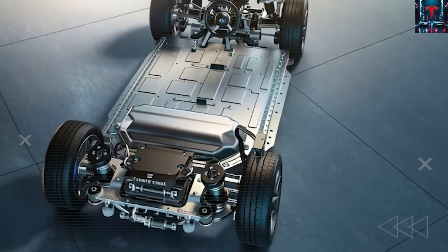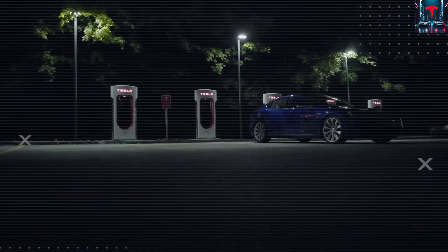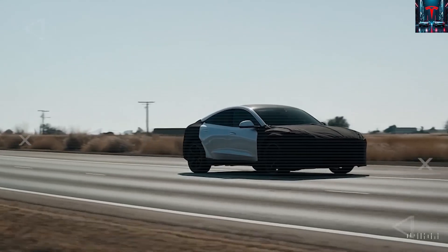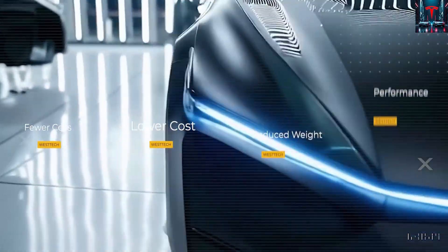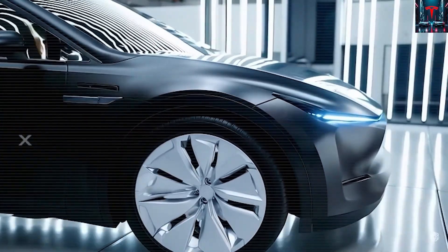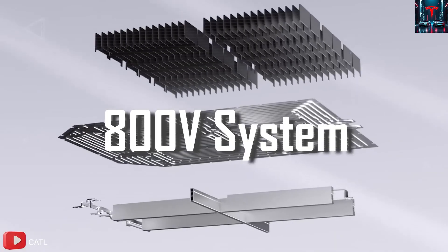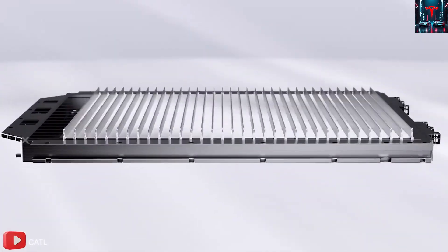The significance of this event goes far beyond a simple prototype sighting. The timing and location indicate that Tesla's next-generation affordable EV is much further along than most expected. Conducting road tests at this stage demonstrates Tesla's confidence in both the vehicle's design maturity and its underlying engineering platform. What has stunned experts even more are the subtle but revealing design choices visible through the camouflage — from its proportions to its stance, everything hints at radical manufacturing and structural breakthroughs.